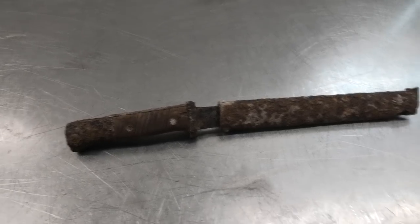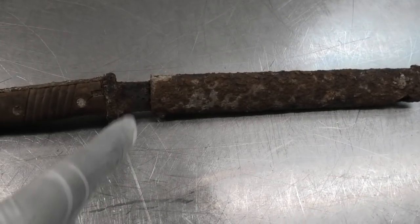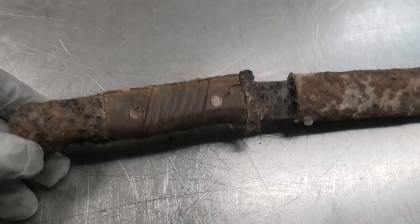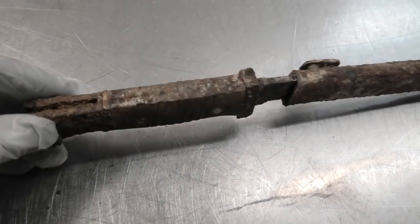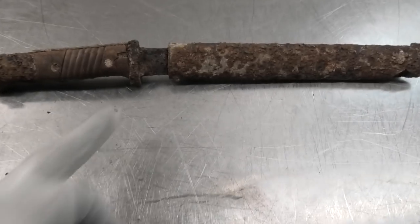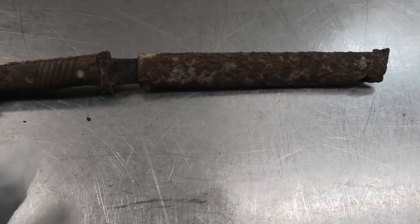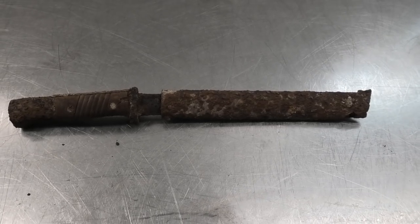We now have a mission: we want to see if we can restore it — get the blade out of the sheath. You can see here this beautiful Bakelite handle. We have the piece on the other side as well, but it's kind of by itself. So this video is all about us trying to bring this back. We really want to get that blade out so we can see how it looks and if there are any markings or specific details.